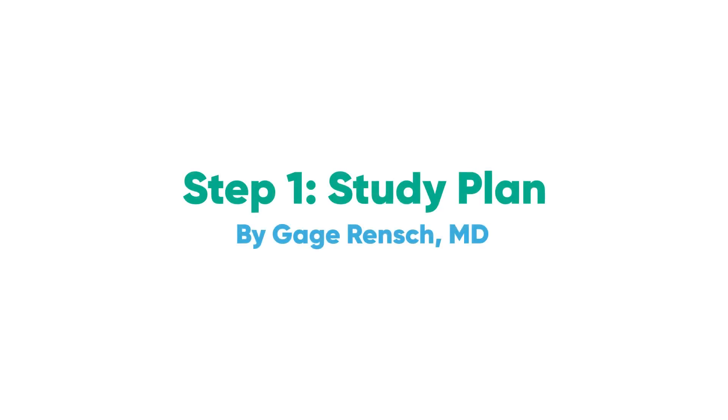If you are watching this, you already know the importance of Step 1. I am Dr. Gage of MD Relo, and I will quickly walk you through what it takes to score a 270.